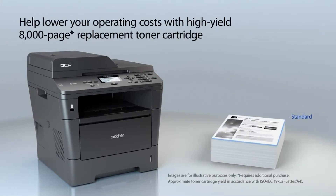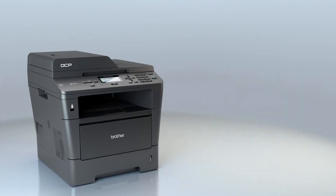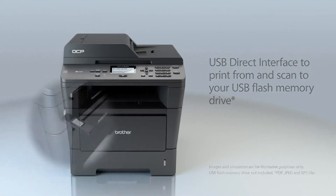The high-yield replacement toner cartridge helps lower running costs. Plus, it offers a convenient USB direct interface for walk-up printing and scanning.